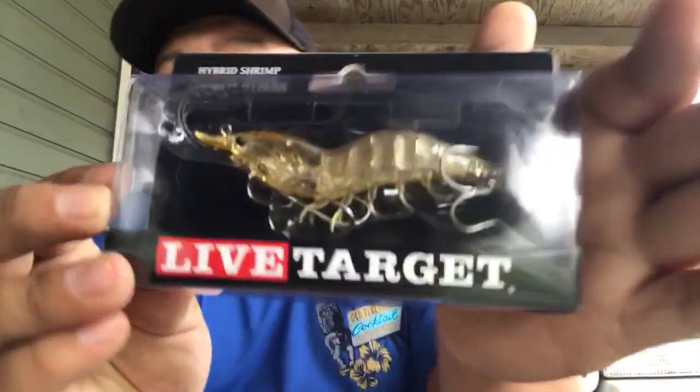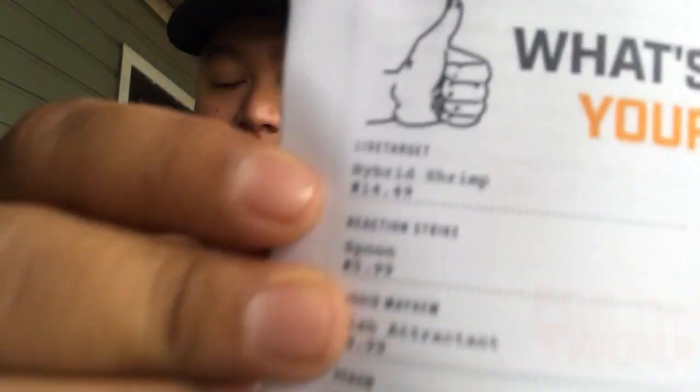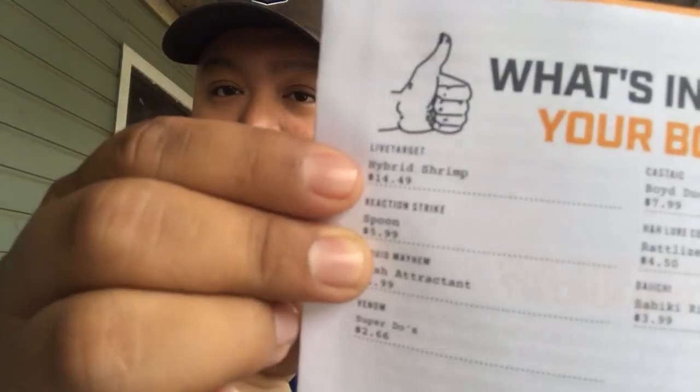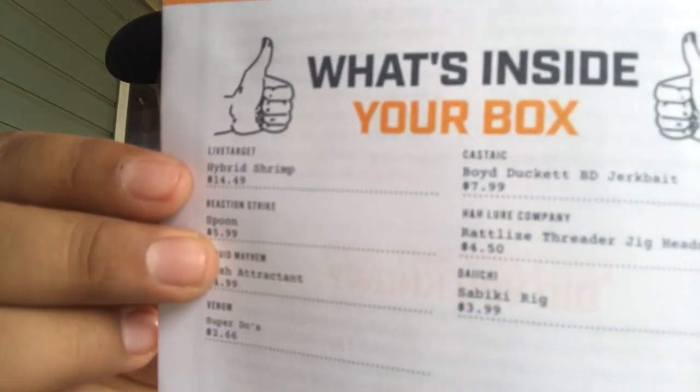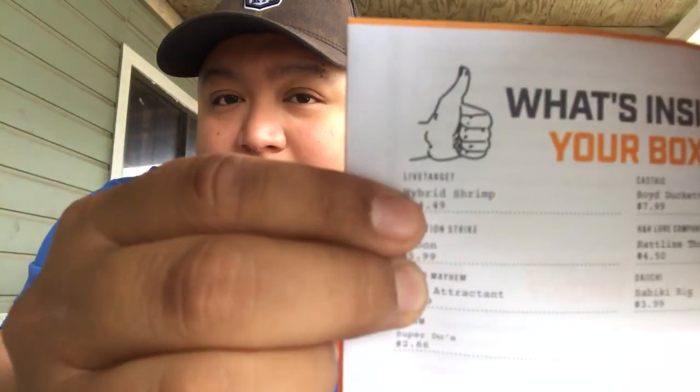The only difference I got was the glass shrimp in orange — hey, pretty nice. That one retails for $14.49 right there, guys. So that's the only thing different in the unboxing. Thank you guys for watching another video!